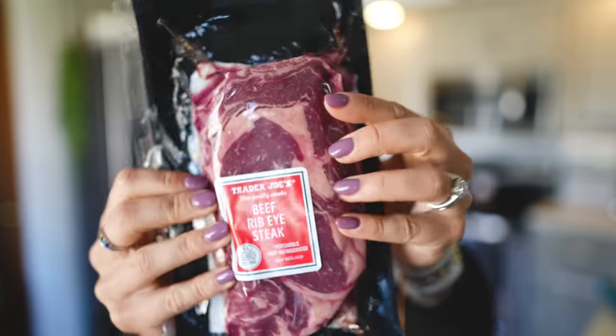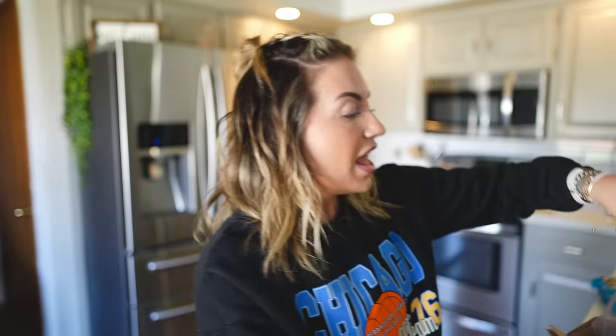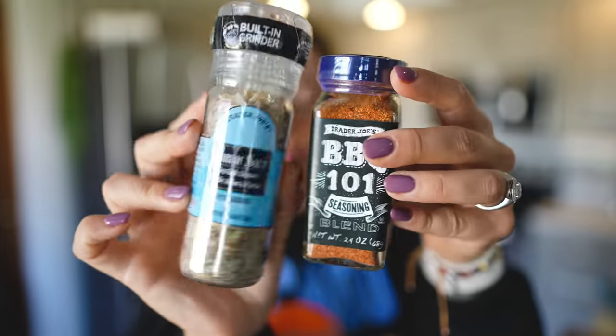This ribeye steak is for Austin to put on that new Traeger grill. We also got salmon — he actually grilled Atlantic salmon from Trader Joe's on the Traeger with maple wood smoke and it was so freaking good, the best salmon I ever had. And just two little seasonings: garlic salt and barbecue, really good on chicken or vegetables.